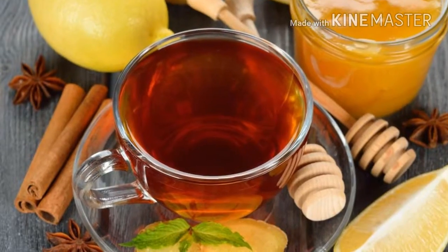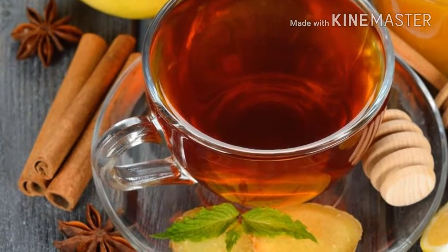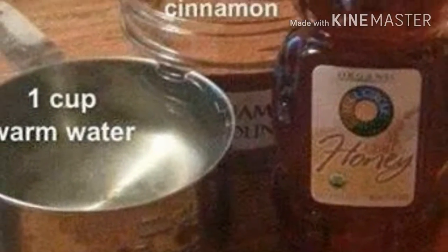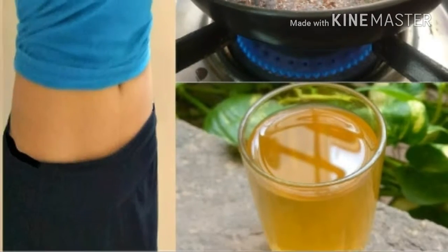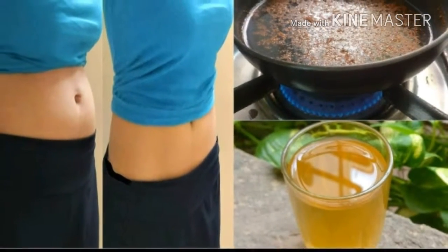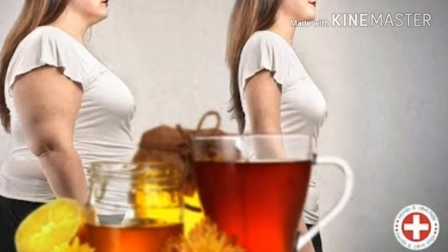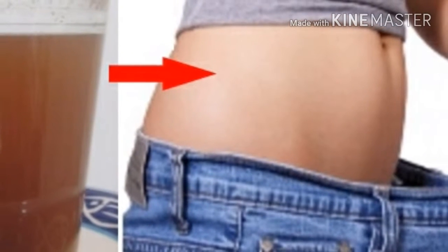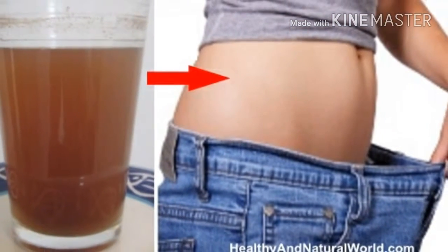Walnuts can help treat anemia. For this remedy you will need half a kilogram of meadow honey, half a kilogram of ground walnuts, and one lemon. Mix all the ingredients well and the remedy is ready. Take one tablespoon of this mixture every three to four hours. The mixture is very beneficial for anemic and exhausted people. Walnuts also help in the treatment of hypertension and iron deficiency.